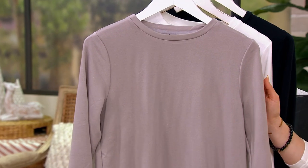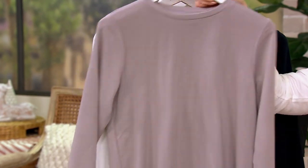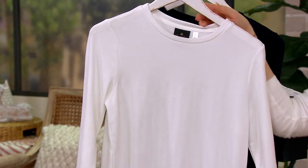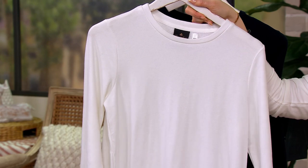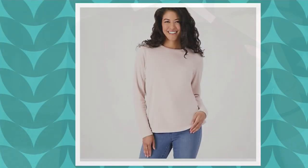Four core neutral colors: first off, we have it in the gray — only 350 remaining in the gray. 600 in the white, which is what I'm wearing. 400 remain in the black. And then we have one other color, which is the most limited — only 100 remain in the rose petals.